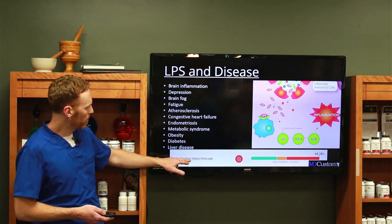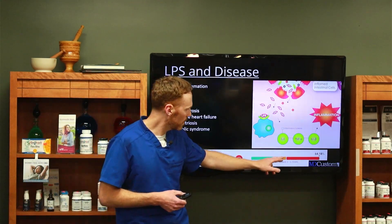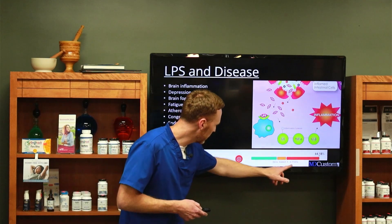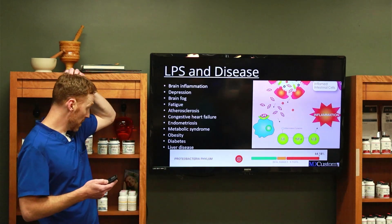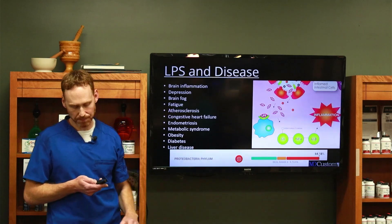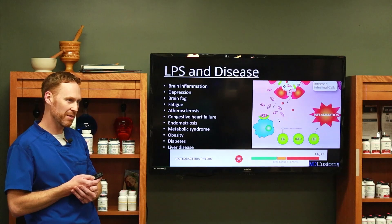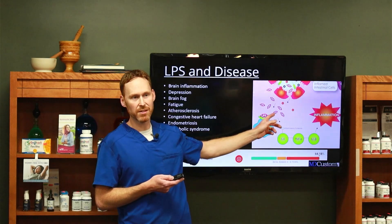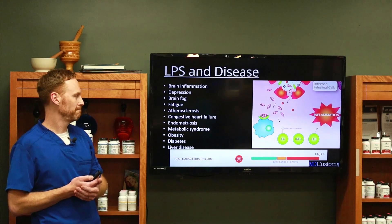This is proteobacteria — the bad guys — and this is actually my result. I am way over here at 64%, where the ideal range for proteobacterium is less than 9.7%. This was two years ago. So I've got a ton of these bad guys producing LPS. I haven't done the antibody test to see if it's in my blood yet, but with 64% of these bad bugs, I'm definitely producing a lot of LPS.